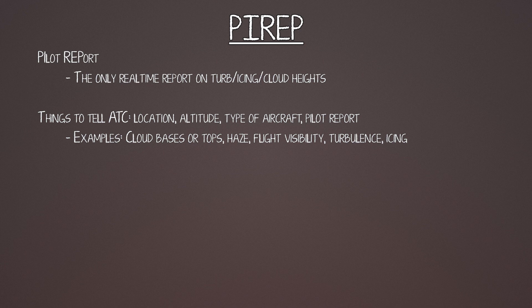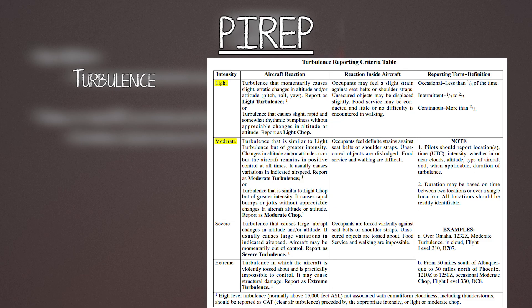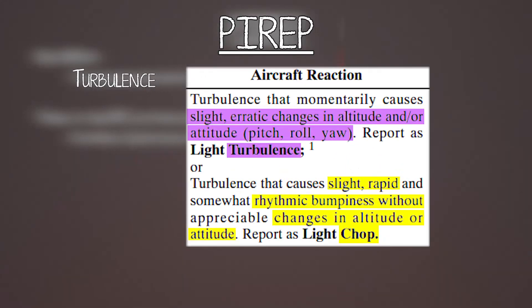Speaking of turbulence, there's either light, moderate, severe, or extreme. And it's either turbulence or it's chop. The difference between the two is turbulence is like a jolt that messes with your altitude and attitude, whereas chop is kind of like going down a gravel road — constant rhythmic up and down motion. Your altitude stays the same and it doesn't pitch or roll you anywhere.